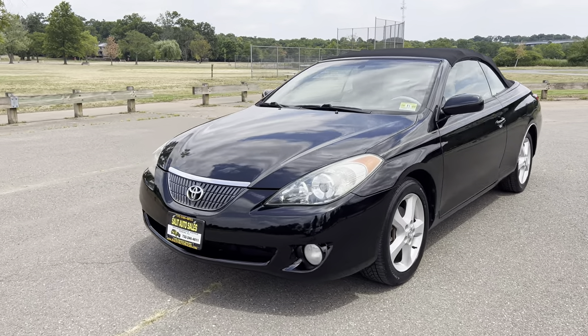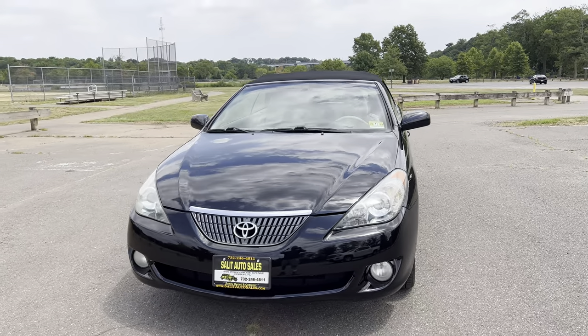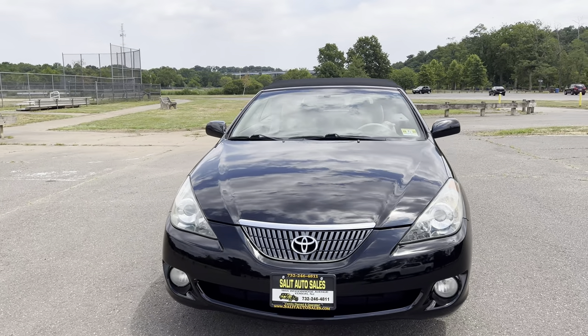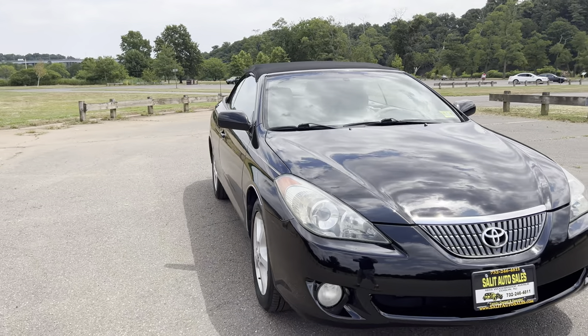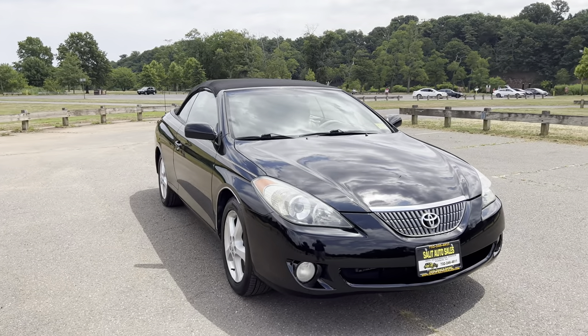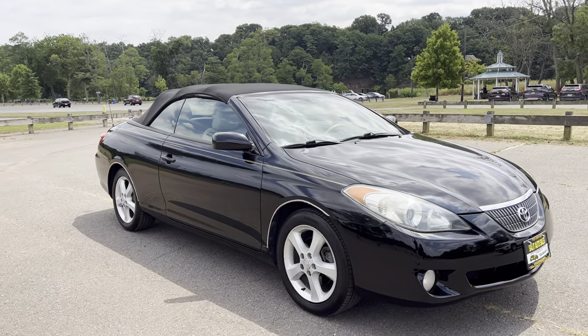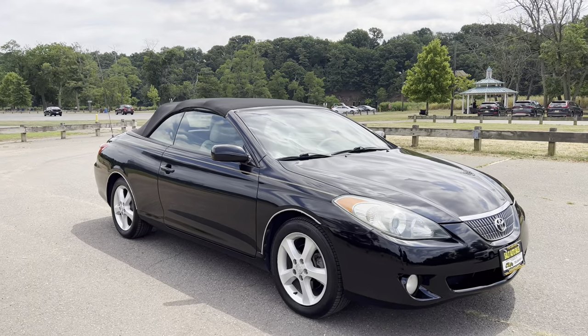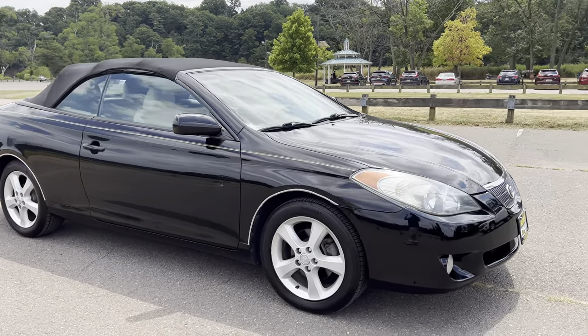Thank you for stopping by, welcome to Salad Auto Sales. Before I start with the car, I just want to let you know I usually come to this area — to the park, it's about a mile away from the office — for a few reasons: one, so I could test drive the car and see if it needs anything; two, this is a beautiful area to take pictures in; and three, it's usually because there's not a lot of people around. It does sound like we have a live band over there, so I just wanted to let you know what that was.